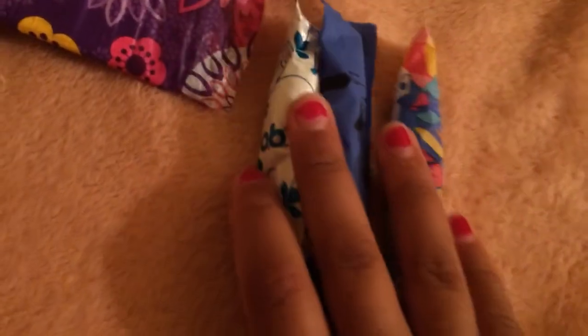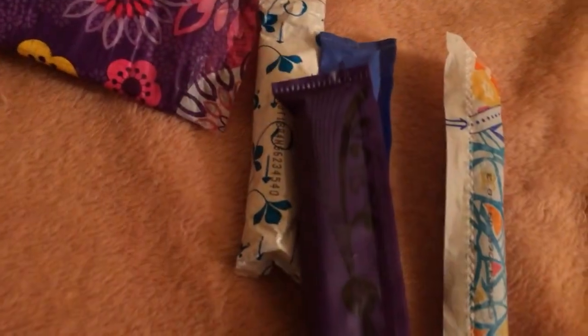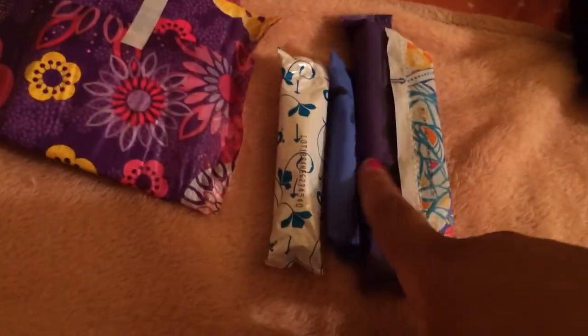They're regular. I would suggest bringing two tampons that are regular and one that is super. The reason is: what if you have a regular in and you're seeing that your flow is a little bit heavier than you thought? So it's good to have a super just in case.